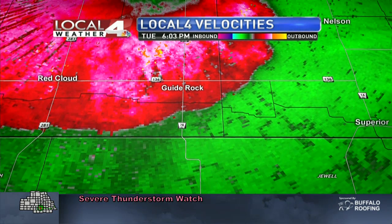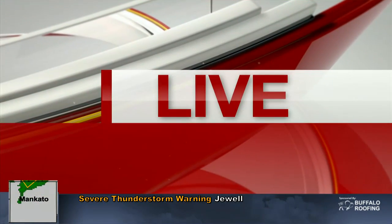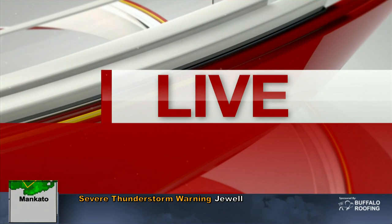Kit, you're in that Guide Rock area between there and Red Cloud — so you're in Webster County. What have you experienced? I know you've had some gusty winds, but give us an update on this storm as it continues to move to the south.